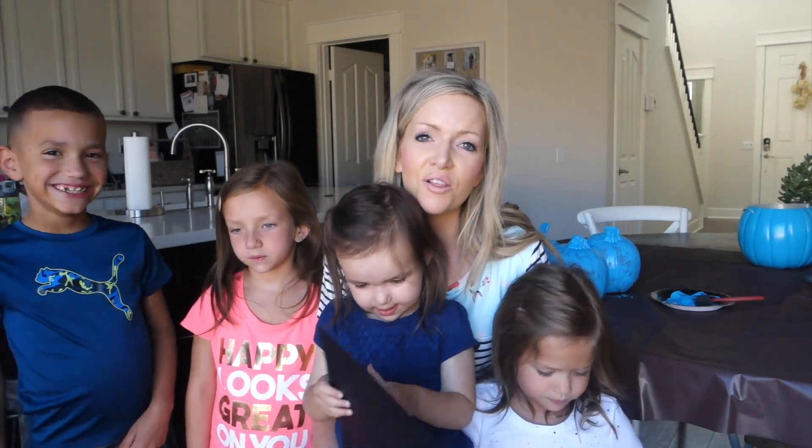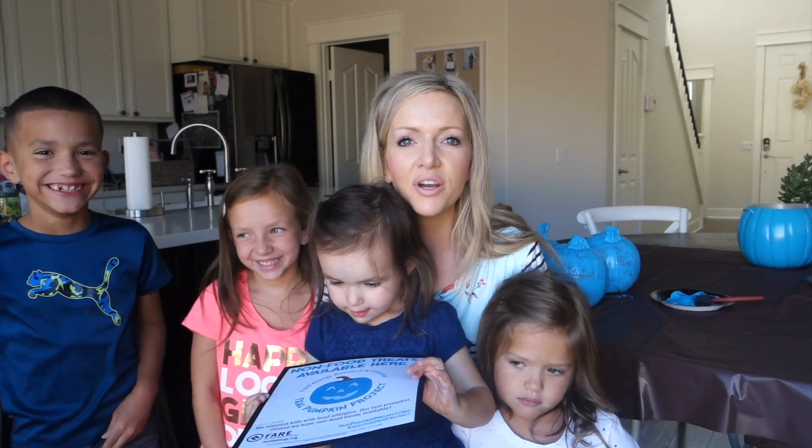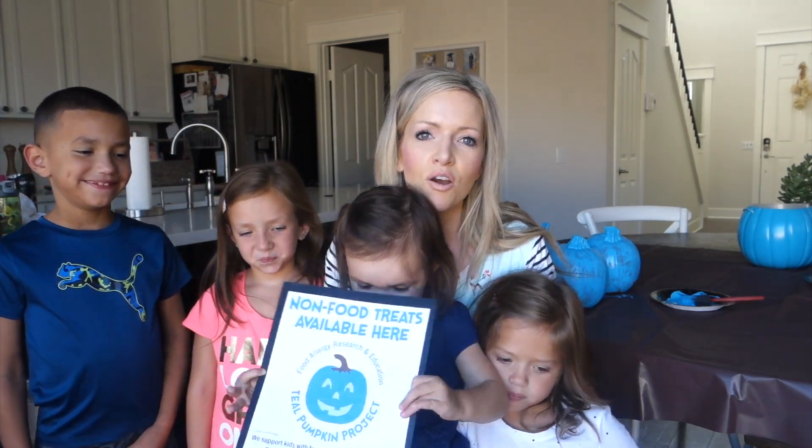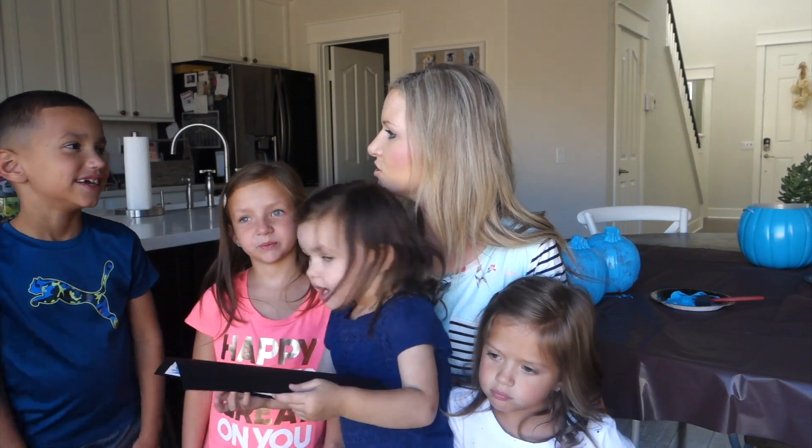We want to have the best Halloween and have everyone have a great time. So paint your pumpkins teal and offer non-food items. What are some fun things that we can do for treats?